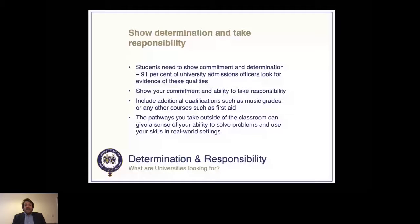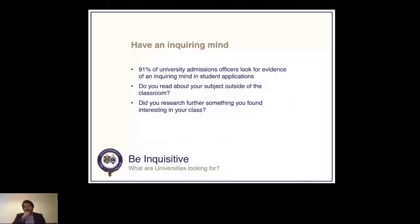Volunteering is also really valuable — not just great for the world and for people around you, but it looks fantastic in a university application, particularly if it's related to the subject you're studying. It shows responsibility, ability to solve problems, and commitment — all things universities are looking for. Having an inquiring mind is also very key, and again, admissions officers look for evidence of students who take their learning further.